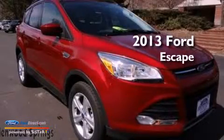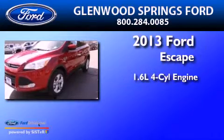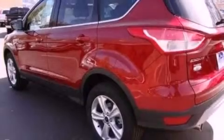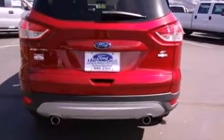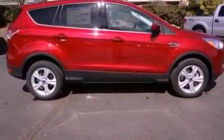This is a brand-new 2013 Ford Escape. It has a 1.6-liter four-cylinder engine and an automatic transmission. Its top features include an intercooled turbocharger, a low-tire pressure indicator, XM satellite radio, aluminum wheels, and traction control and stability control systems.